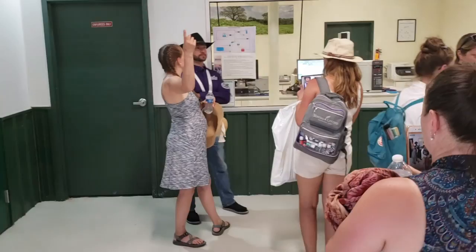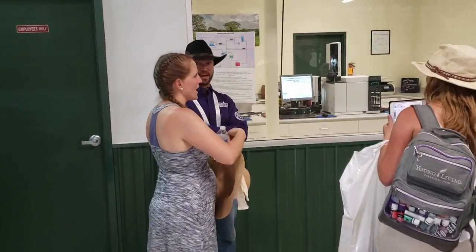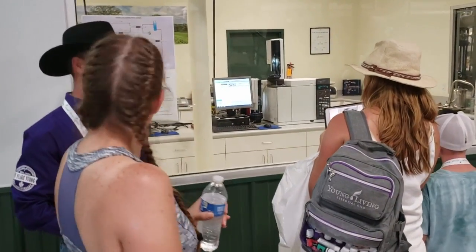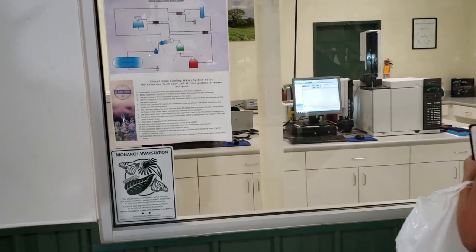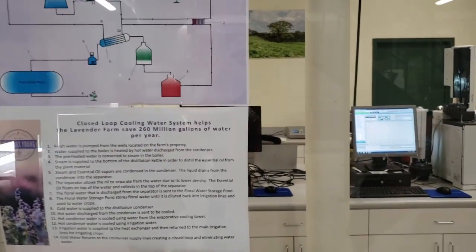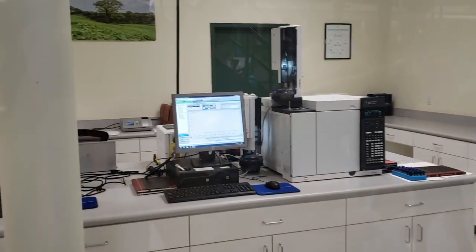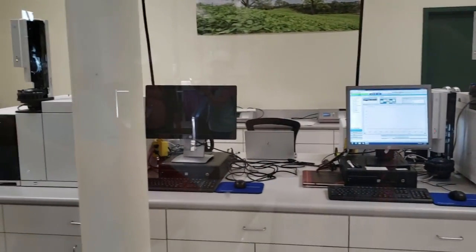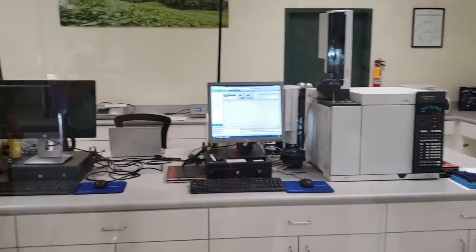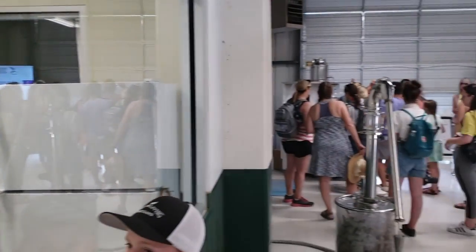Over here, we have one of our labs where all of our oils are tested for purity and potency. They're tested with gas chromatography, mass spectrometry, and multiple other tests. Young Living owns state-of-the-art testing equipment — multi-million dollar equipment, not in this particular lab but in other labs — unlike any other essential oil company in the world.